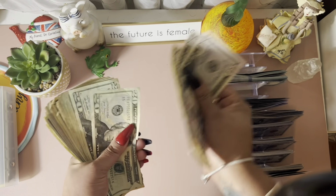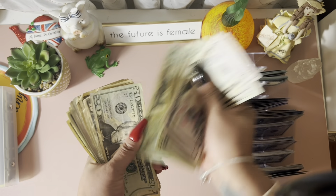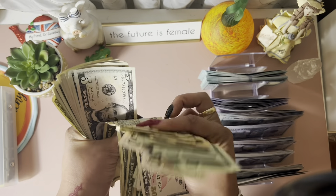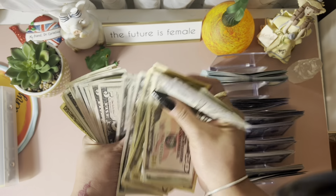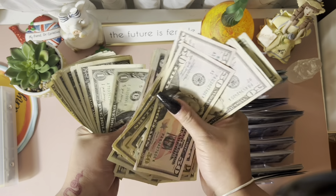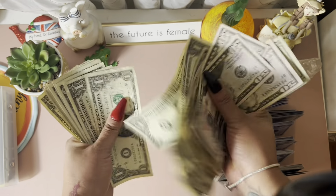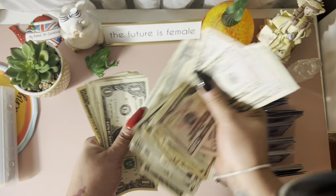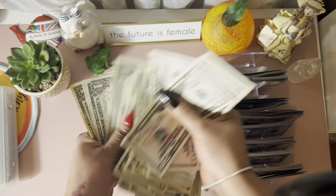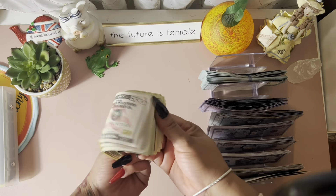Counting the real money going back to the bank: $50, $100, $150, $170, $190, $210, $230, $250, $270, $290, $310... all the way to $400, then $510, $515, continuing up through the ones... $473. So $473 is going back to the bank.